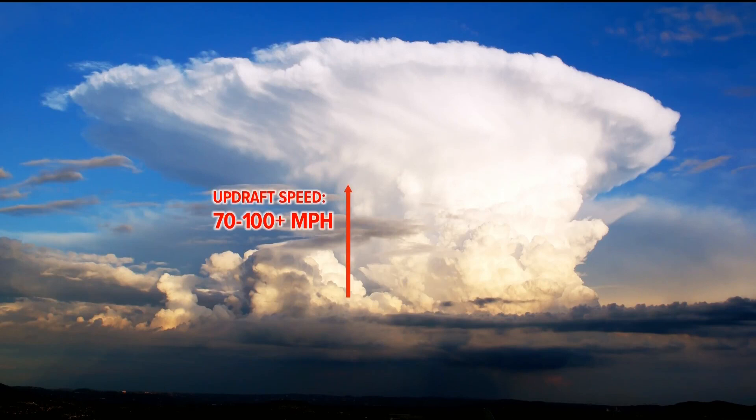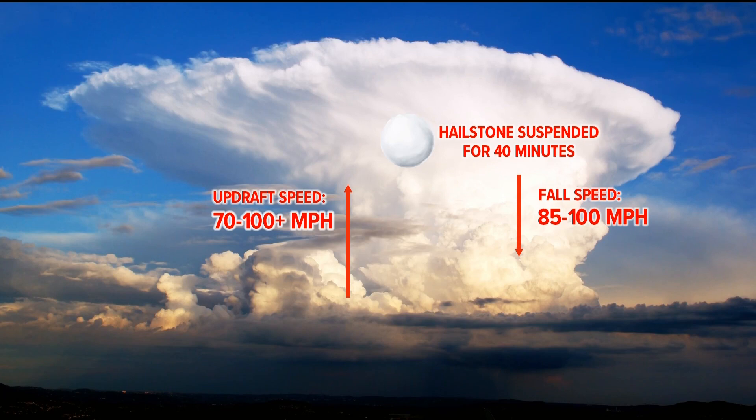but it's estimated that the air rising into that storm, known as the updraft, had to be 70 to 100 miles per hour or faster. The hailstone had to be suspended for about 40 minutes until it reached the size and weight which allowed gravity to pull it down to Earth at 85 to 100 miles per hour.